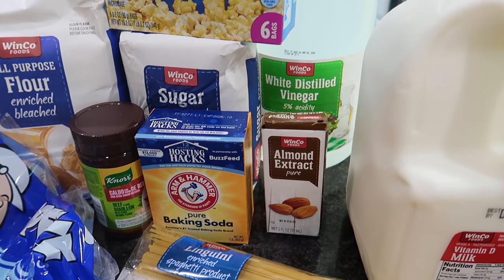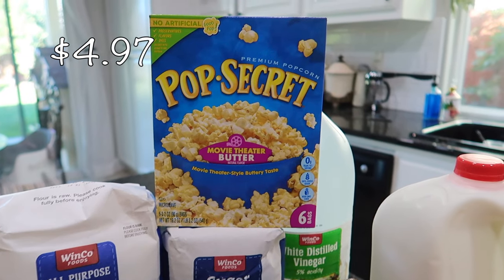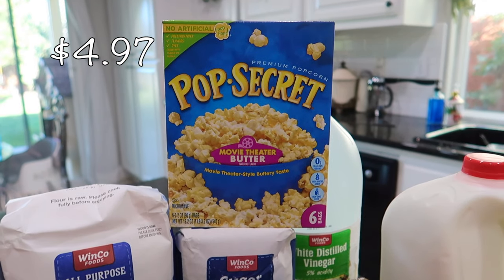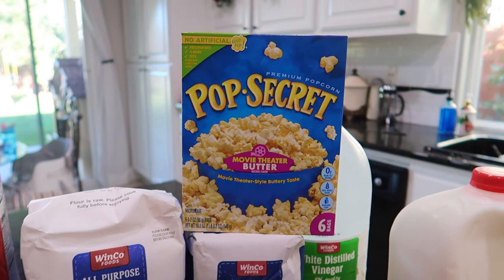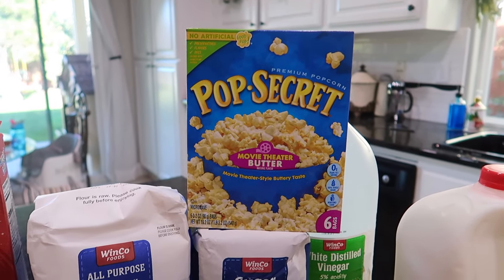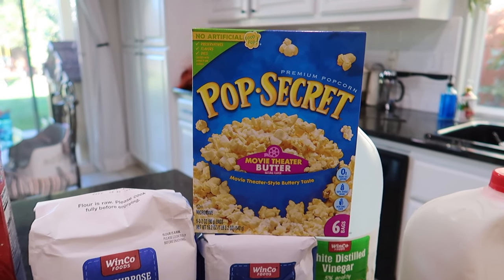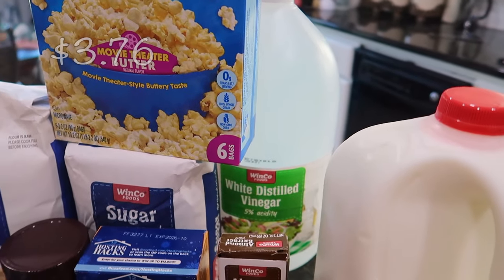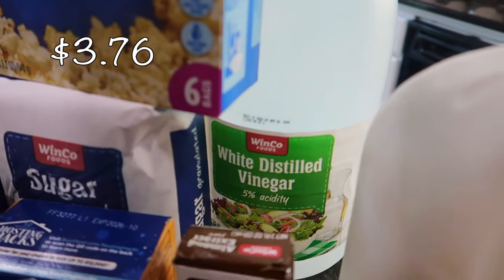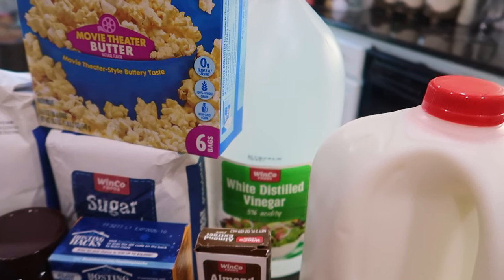I did get some popcorn just for late-night snacks. My kids will be going on Christmas break here soon along with my husband, so I wanted to have this in the pantry ready to go. We don't really buy a lot of popcorn — it's kind of a treat for us — so that's for all the Christmas movies.